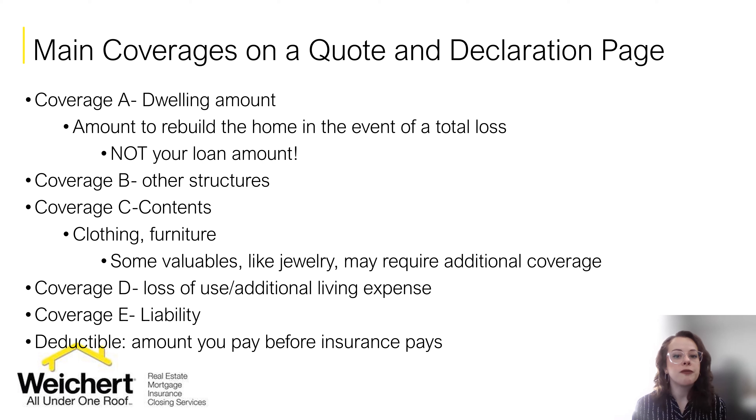There's also coverage for other structures like a pool, fence, or shed. And then you have coverage for your contents like your clothing and furniture. If you have specific valuables like jewelry, artwork, or firearms, please be sure to talk to your agent about these items because they often need to be insured separately if you want full coverage on them. There's also coverage for loss of use or additional living expenses if you need to live somewhere else while your home is being repaired. And of course there's liability coverage in the event you're sued and need to cover litigation costs.